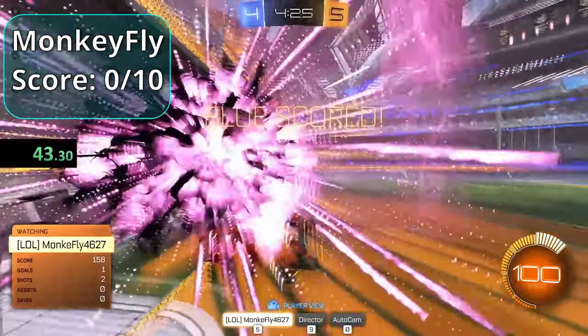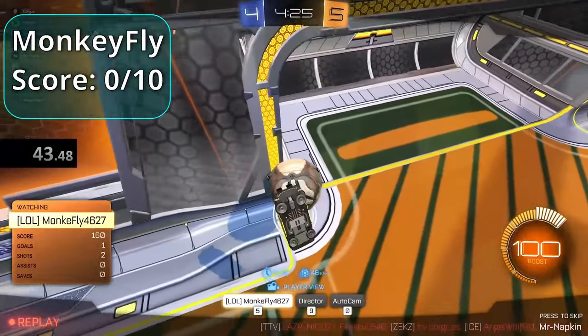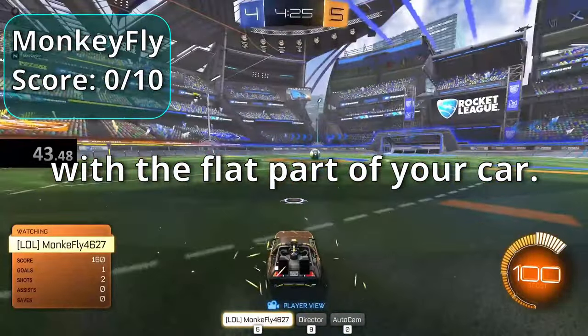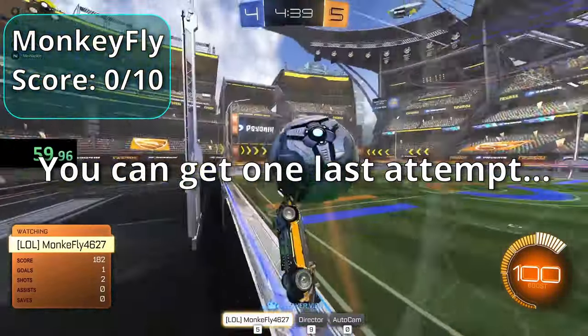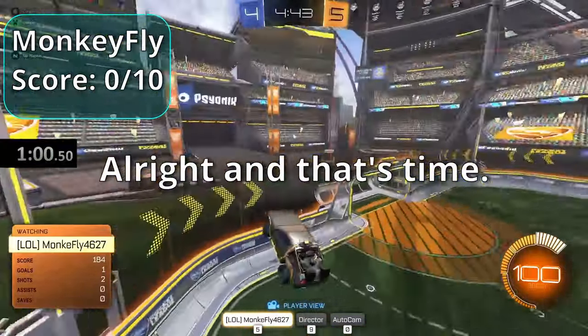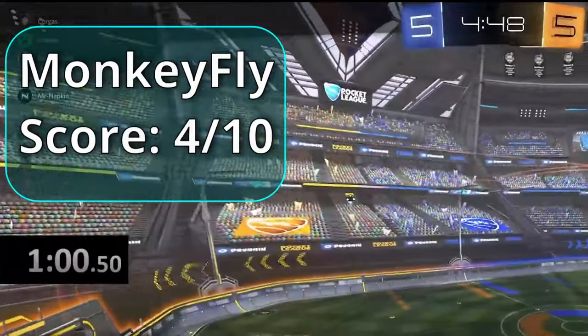Monkey Fly blasts it and hits a flat shot — kind of cool, hitting it with the flat part of the car. He gets one last attempt while in the air. Time is called — not too bad, giving it a four out of ten. Next up is Sus.